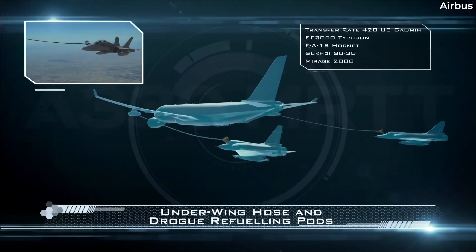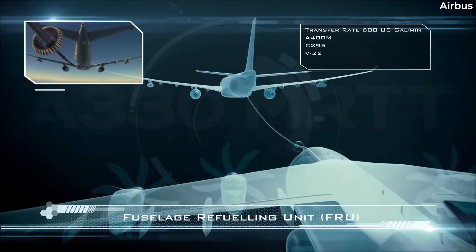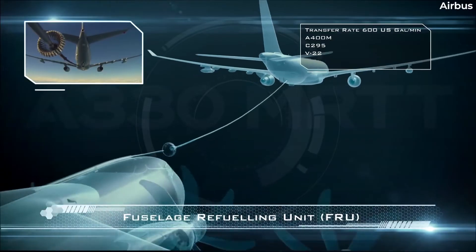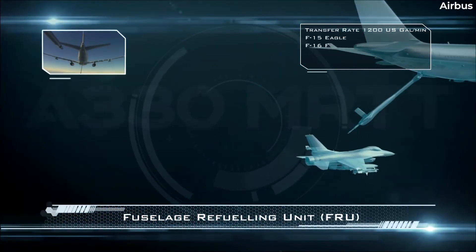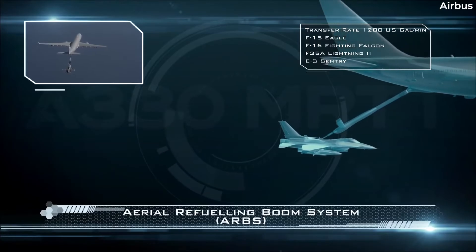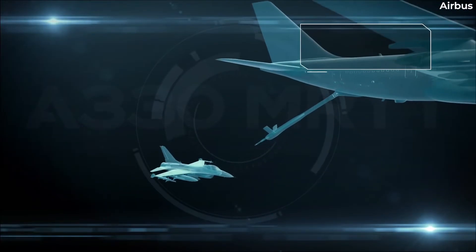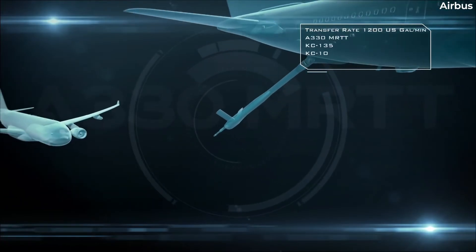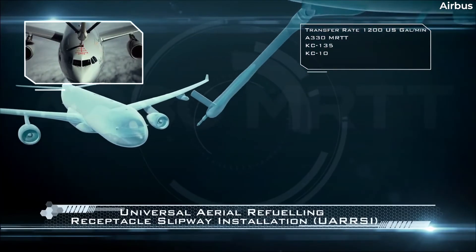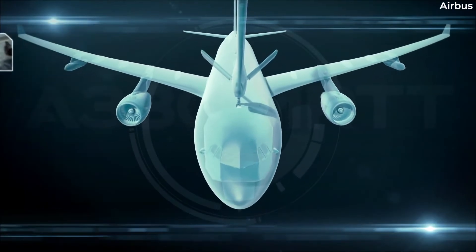Air-to-air refuelling missions utilising the MRTT are stated to have a 97% success rate. Up to 50 tonnes of fuel can be offloaded in flight to other aircraft over a four-hour period via various means. For example, the Aerial Boom Refuelling System, or ABRS, can refuel receptacle-equipped aircraft such as the F-16 and the F-35A. This boom extends from the rear of the aircraft and has a fast fuel flow rate of up to 3,600 kilograms per minute.